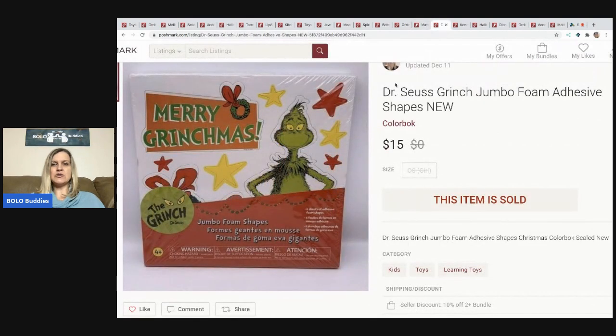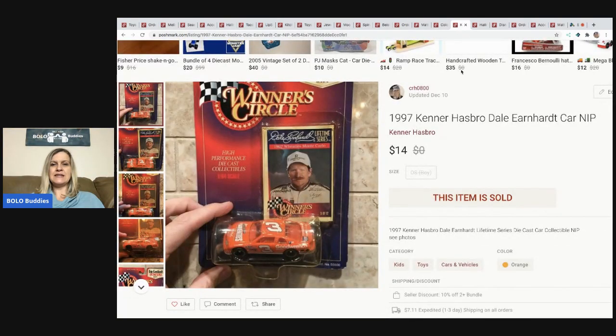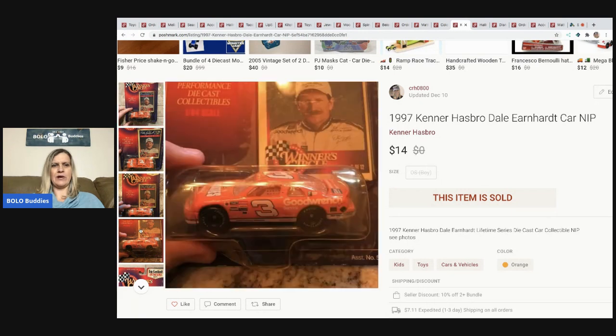This is a Dr. Seuss Grinch jumbo foam adhesive shapes set. I got this at a garage sale in a bulk bundle buy, so I had less than a dollar in it. I sold it for $15 and the buyer paid shipping. The next item I sold is this 1997 Kenner Dale Earnhardt car — new in the package. They left me only four stars for feedback, so I'm not sure what they were unhappy about. I sold it for $14 and I picked it up at a garage sale.